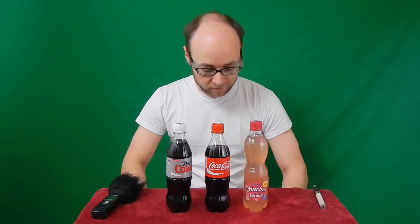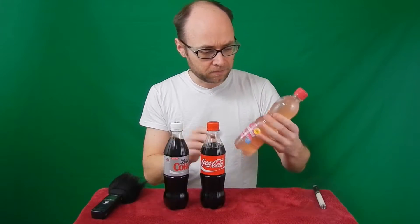Welcome to 'Buy or Buy Not,' the worst YouTube preview channel. Today I have decided to check out what we are actually paying for in the popular drinks available in the shops. I have chosen to buy a bottle of Coke, a bottle of Diet Coke, and this pink thing.